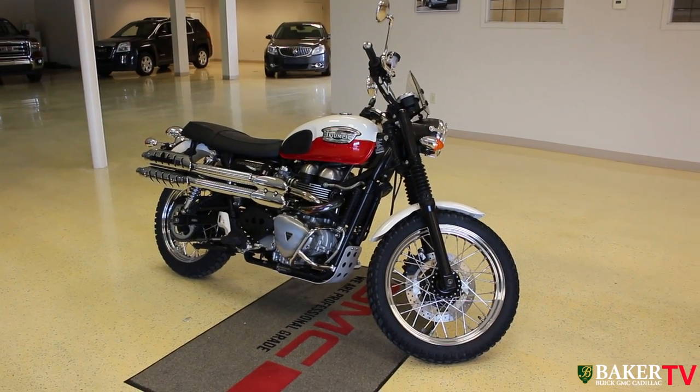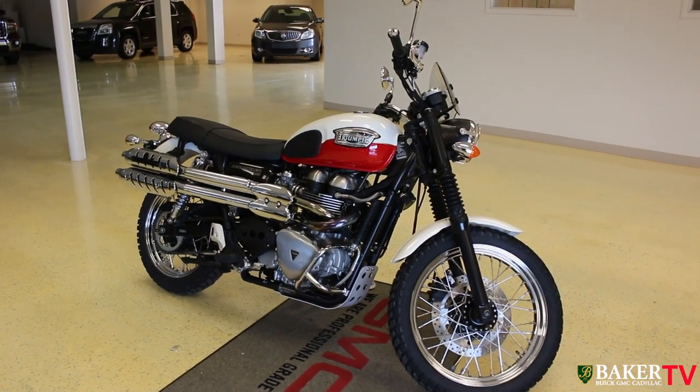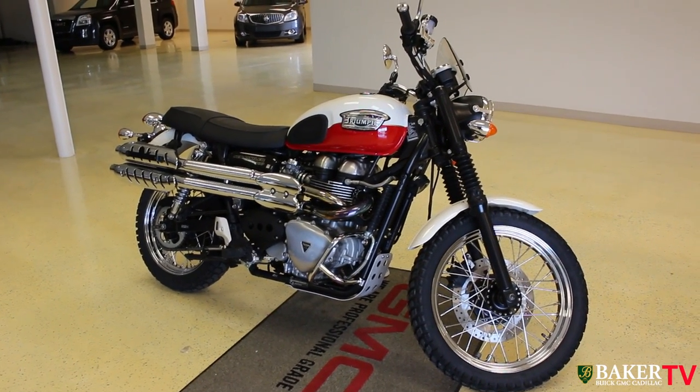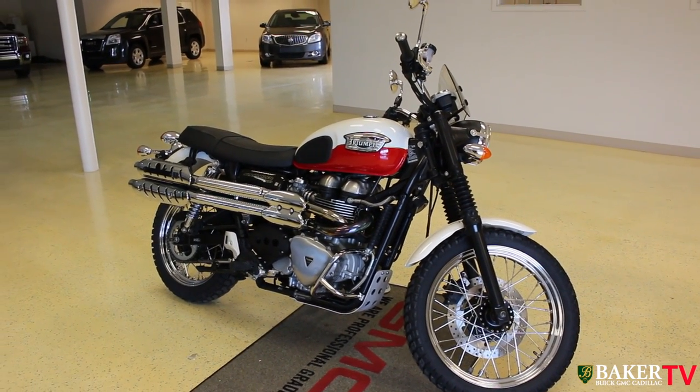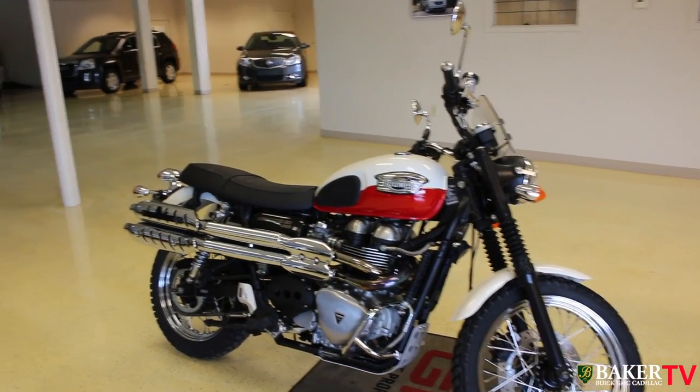Hello and welcome to Baker Buick GMC Cadillac right here in Charleston, South Carolina. Today we're gonna be showing you this beautiful 2006 Triumph 900 Scrambler. Just to start off, we're gonna give you some specs about it.